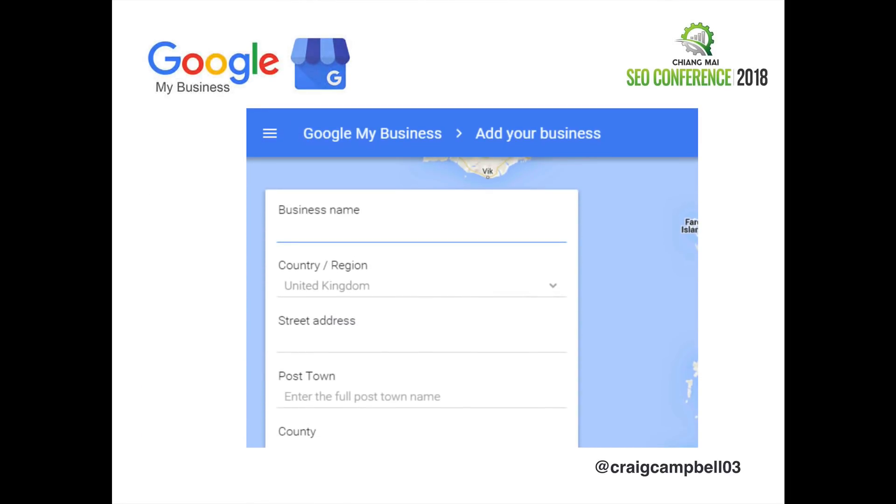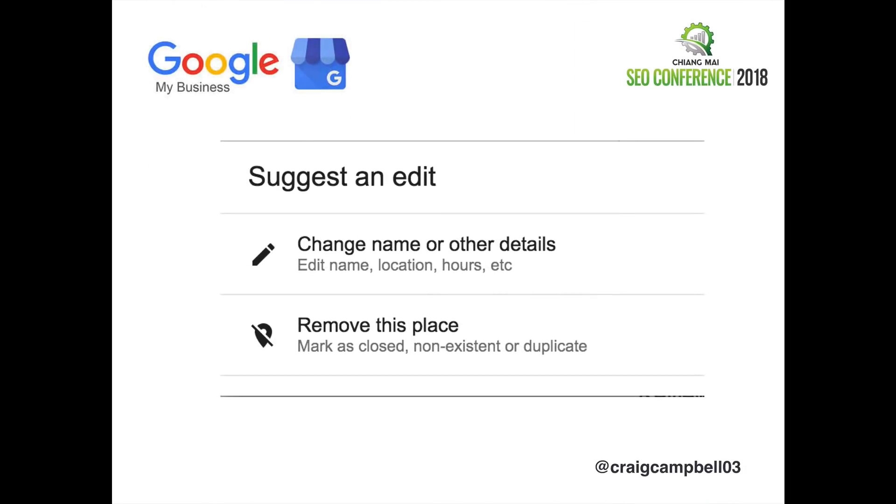It's totally free to set up Google My Business. You just fill out everything with as much information as you possibly can. Just bear in mind — this is just a warning — people can still suggest an edit to your business.